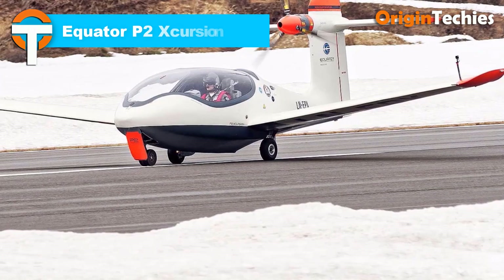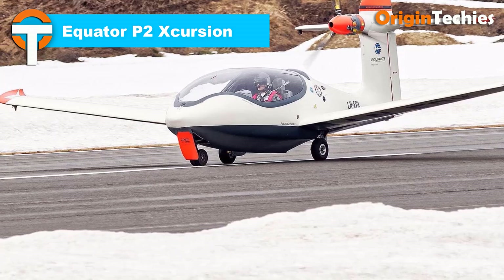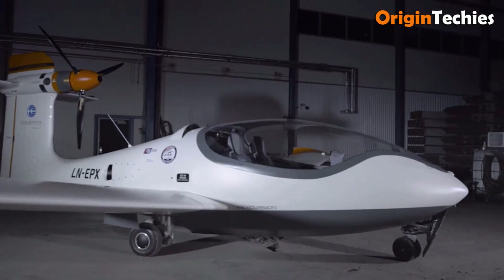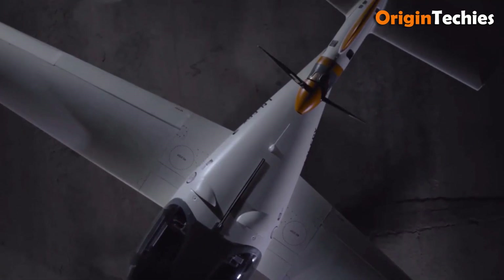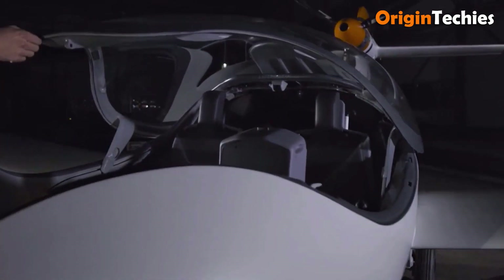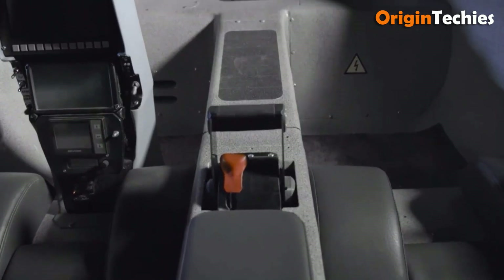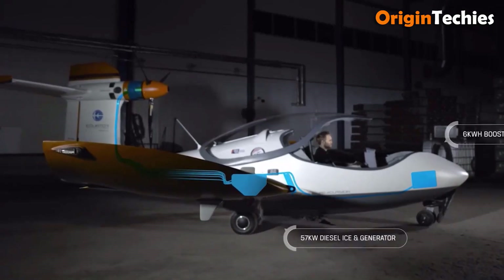Equator P2 Excursion. The Equator P2 Excursion is a groundbreaking aircraft that combines innovation with versatility, pushing the boundaries of personal aviation. Featuring a unique float wing design that enhances water stability, the merged hull geometry reduces drag for improved performance and efficiency. Powered by a lightweight electric motor, the P2 Excursion offers smooth aerodynamics and minimal weight, with its laminar flow design reducing drag and optimizing the flying experience. For longer trips, a 57-kilowatt Wankel rotary motor range extender is available.